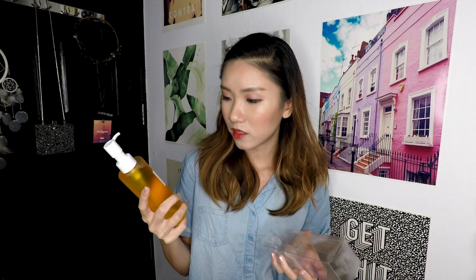The next thing is the Deep Cleansing Oil and it says it is a lightweight cleansing oil which helps to dissolve makeup and removes impurities. I've heard that when you put it onto your face and it reacts with water, it becomes a milky consistency. So I'm really excited to try this out.